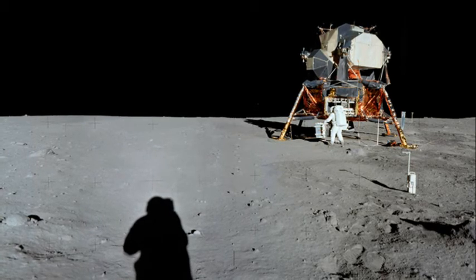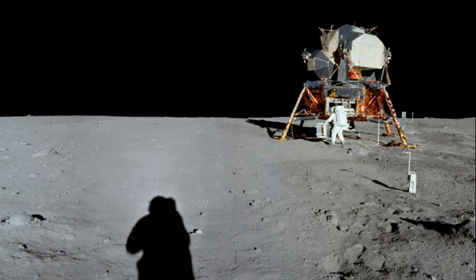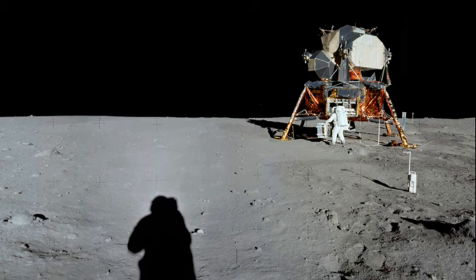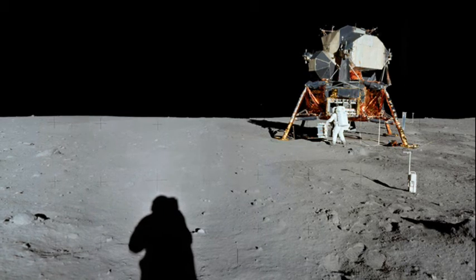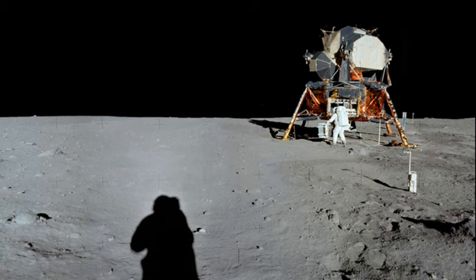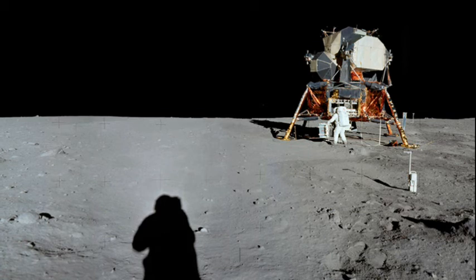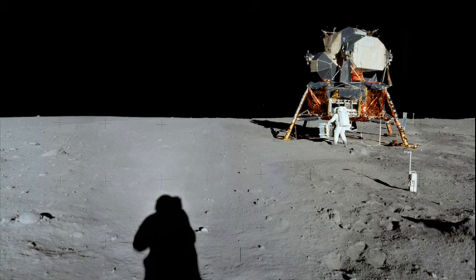For example, while the AGC was able to process approximately 41.6 instructions per second, a normal iPhone 6 can handle a mind-blowing 3.36 billion instructions per second. In real terms, that means that a single iPhone has the processing power of 120 million Apollo guidance computers.